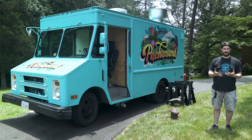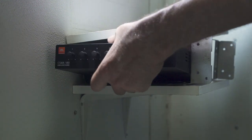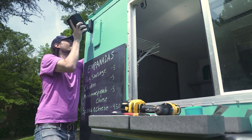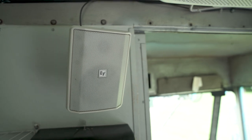In the back of the house where the kitchen is, we are setting up a distributed audio mixer and amplifier, and that is going to power two pairs of distributed audio speakers. Two of them are going on the outside of the food truck so that his customers can enjoy music, and two of them are going inside the kitchen so that he can enjoy music while he's prepping food for the day.